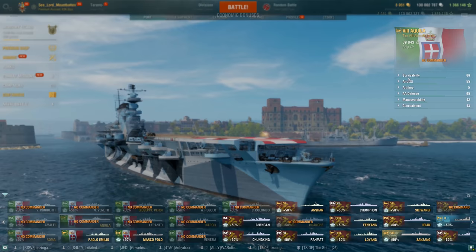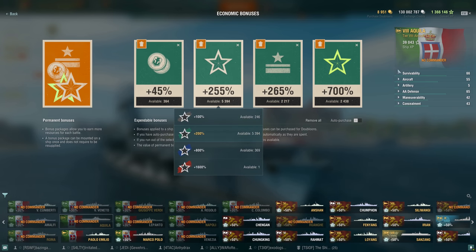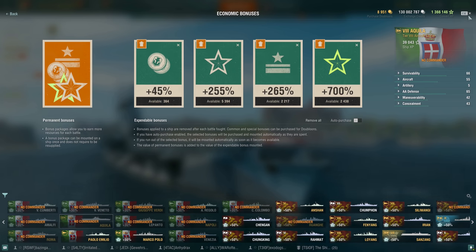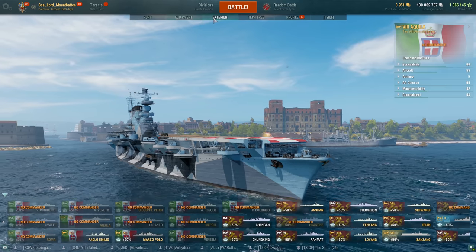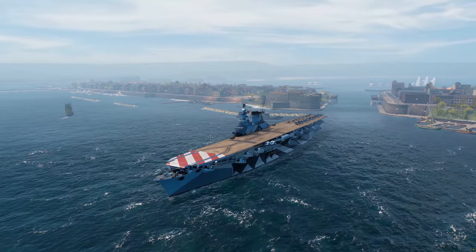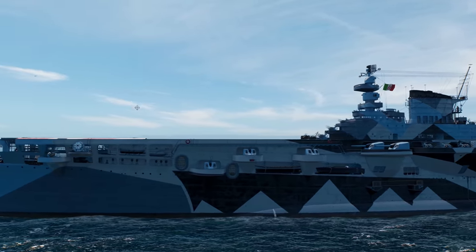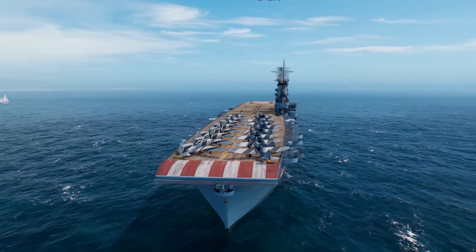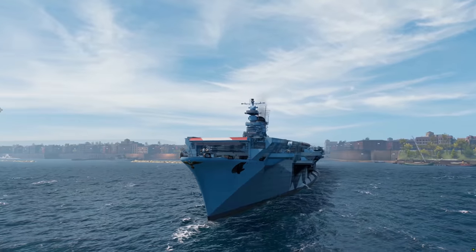The ship does come with the standard permanent economic boost for a Tier 8 ship: 5% boost to your credits, 50% boost to your ship XP, commander XP, and free XP. The camouflage that you get with the ship is this one here — there's no alternative for it just yet. I like it. The ship itself looks beautiful. The Italians could certainly build ships and make them look pretty in the 40s and 50s, and even today with some of the cruise liners that the Italians build, they look absolutely fantastic. It's a very nice looking boat.